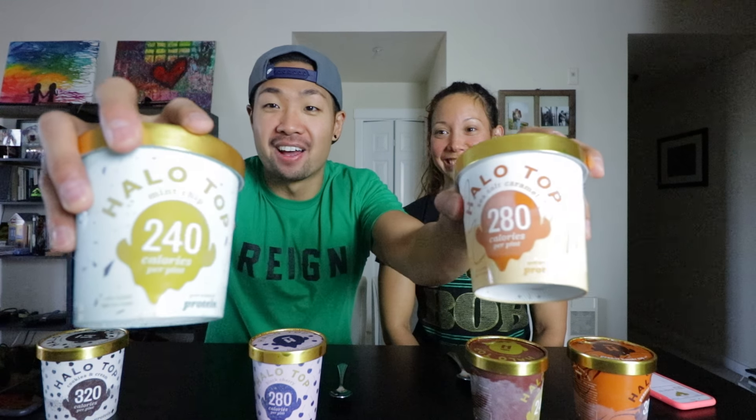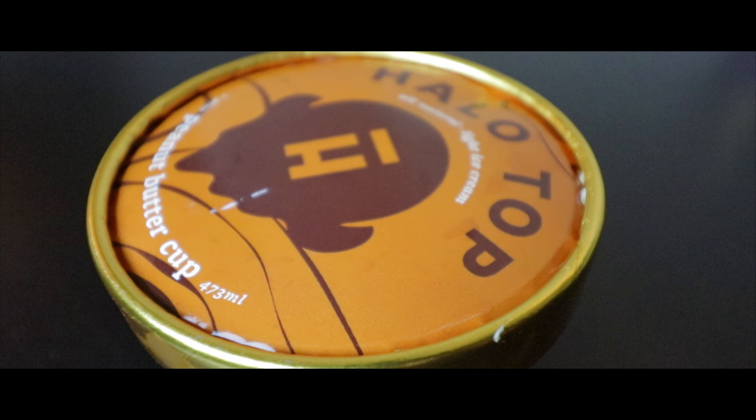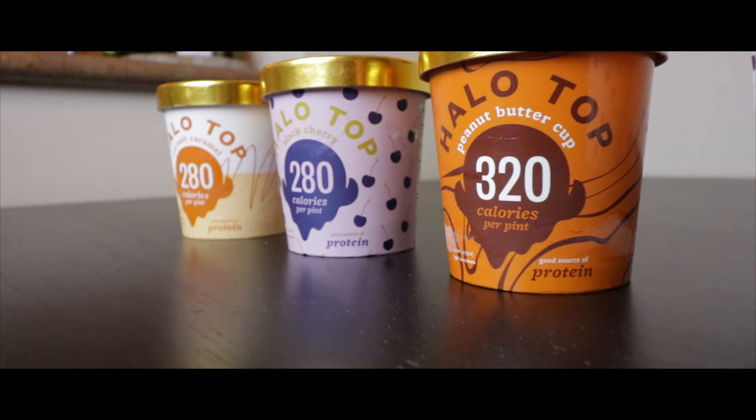Today we're going to be trying six different flavors of Halo Top ice cream. I'm so excited! We have six different flavors of Halo Top ice cream that we are going to taste test.